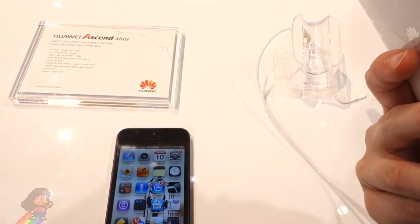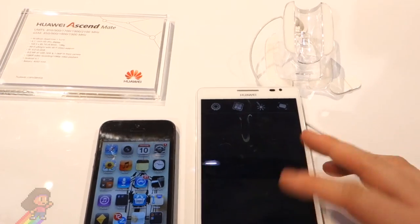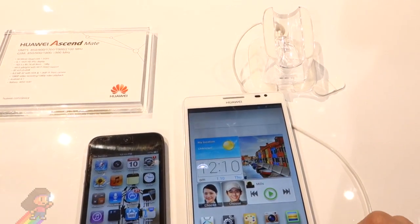Well I hope you enjoyed this quick hands-on of the phone. Stay tuned for more CES videos and random Ellie App Chat awesome videos. I'll see you next time.